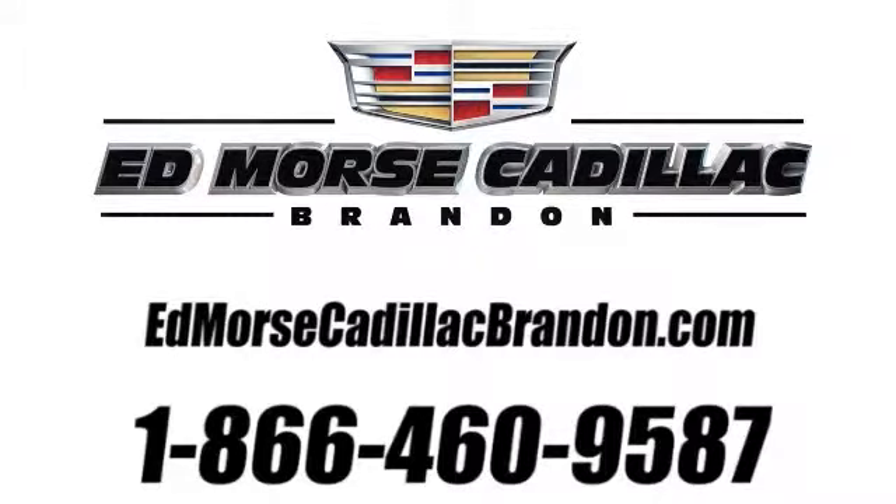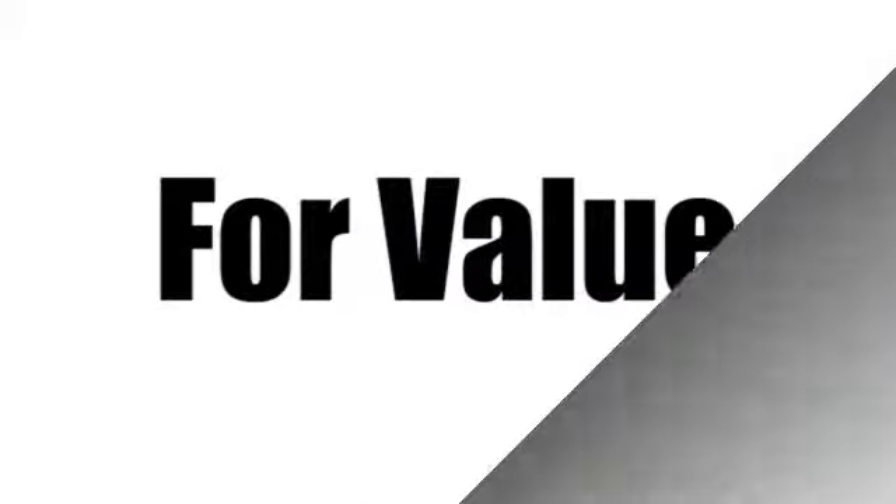Call us today at 1-866-460-9587. For value and for service, it's Ed Morris.